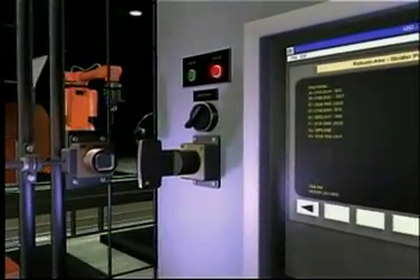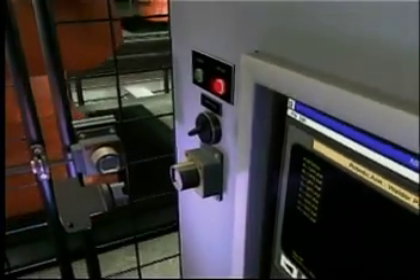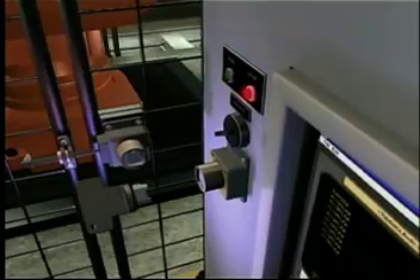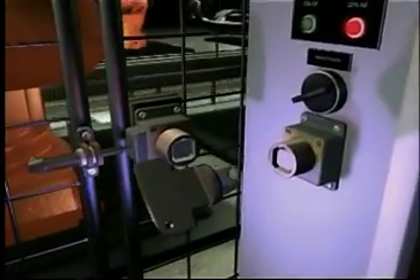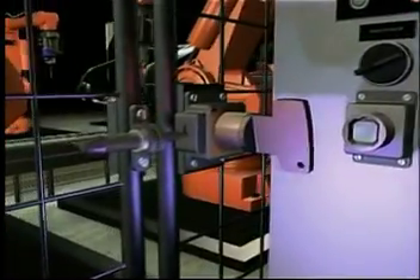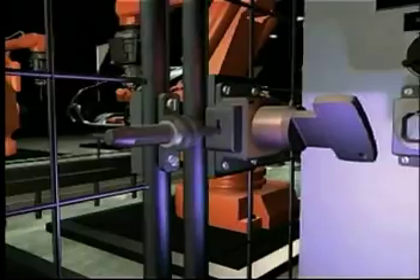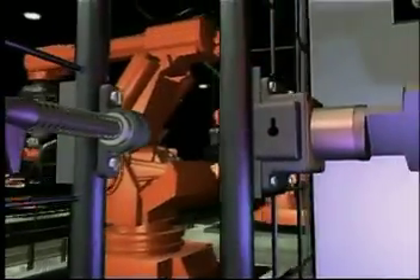When the power is turned off, the key is released and the power switch is safely locked into the off position. The key can then be taken to the lock on the access door of the machine. When it's inserted and turned, the key is trapped and the bolt on the side of the lock is freed, which allows the door to open. This is the only way the door can be opened.